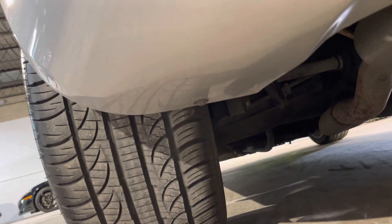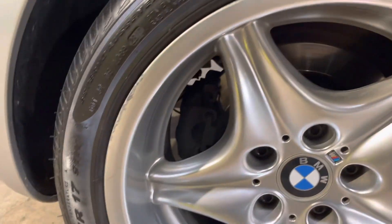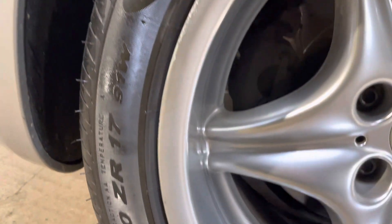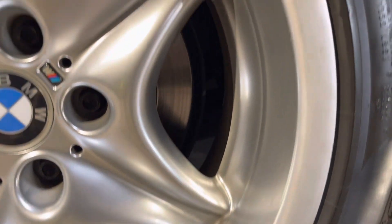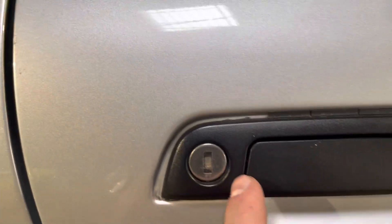Moving to the driver's side rear, then to the rear passenger side — there's a bit of rash here.